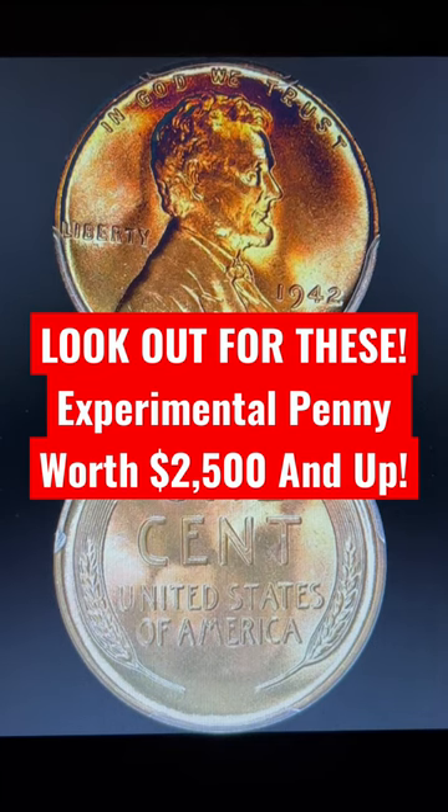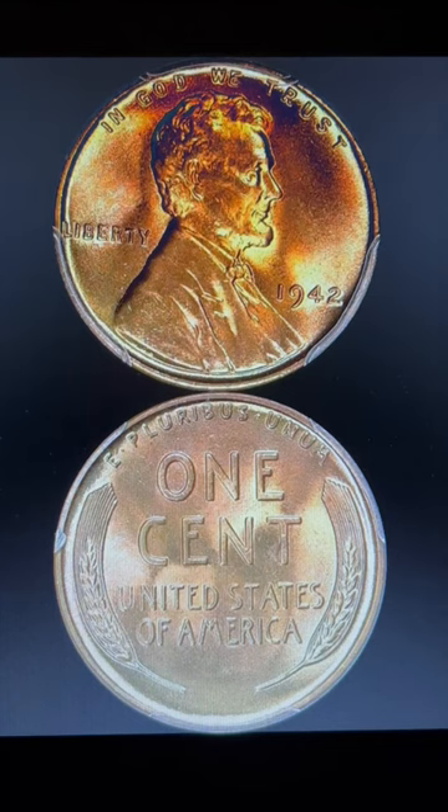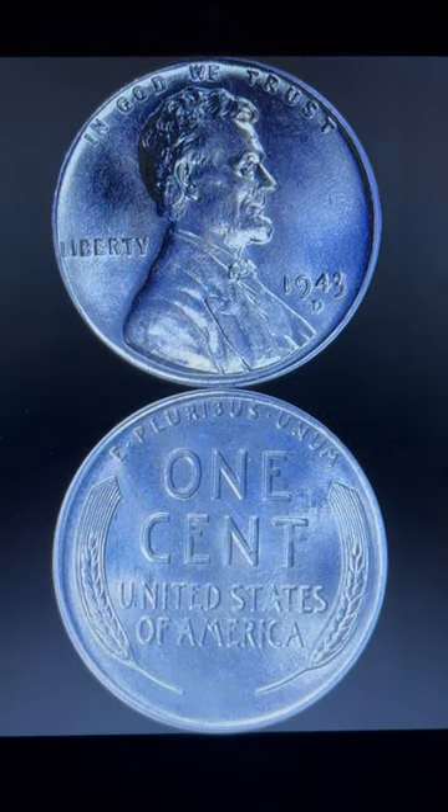So in 1942, they went with a different type of alloy and experimented with a couple different types. It went from a bronze — like what you see here — into what we know as the steely, or zinc-coated steel cent, in 1943.